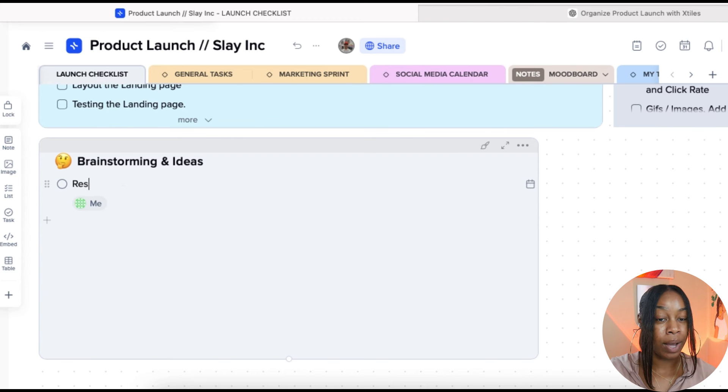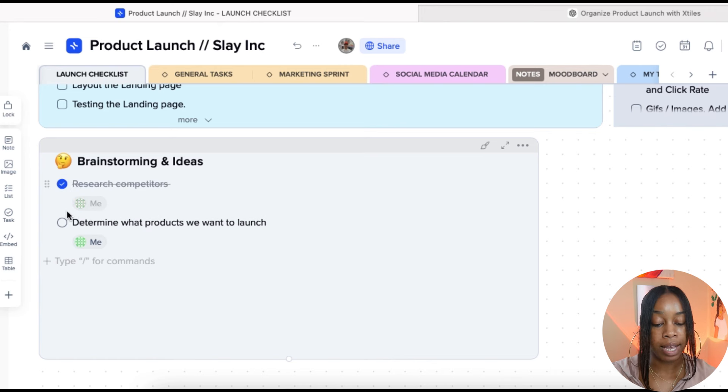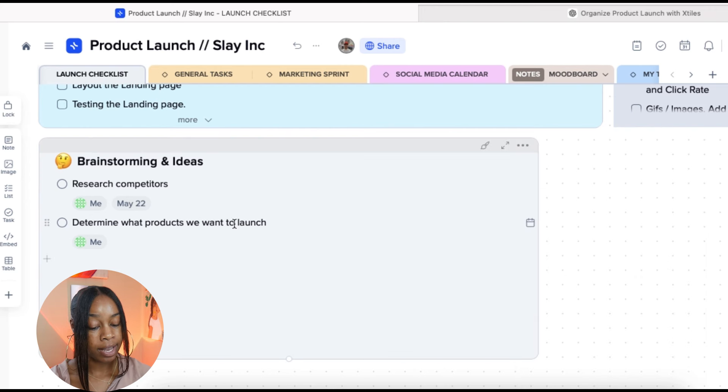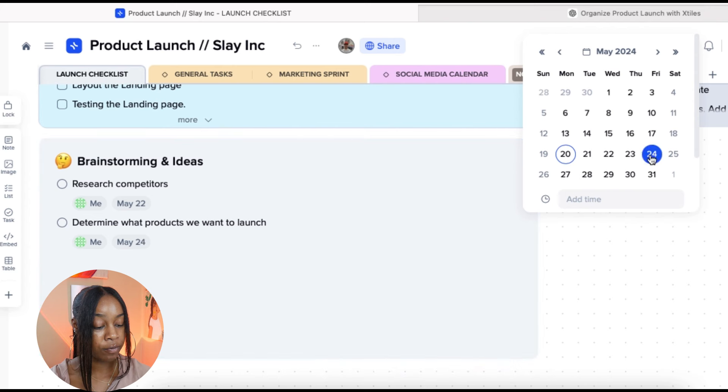So if you're selling a cosmetic product, you want to make sure it's differentiated enough so your brand is well recognized against competitors. Then we want to determine what products we want to launch. As you complete different tasks, you can click to mark them as completed. Since your product launch should have deadlines, X-Tiles lets you assign a specific deadline to each task on your calendar — for example, research competitors by Wednesday, May 22nd, and determining what products to launch by Friday the 24th.